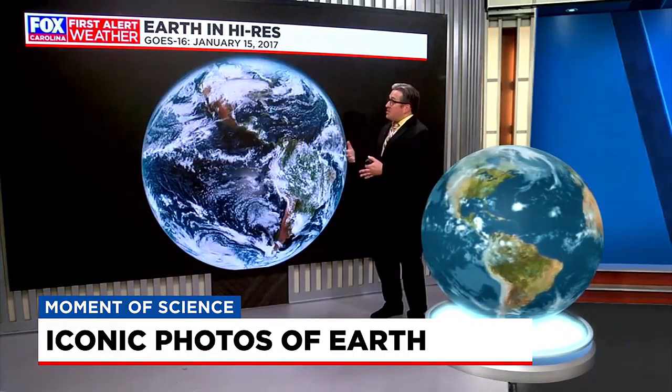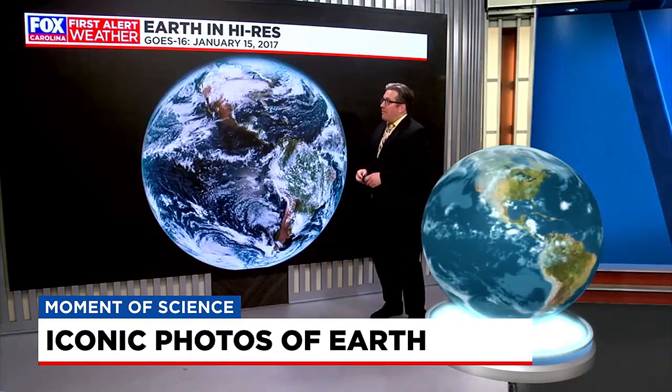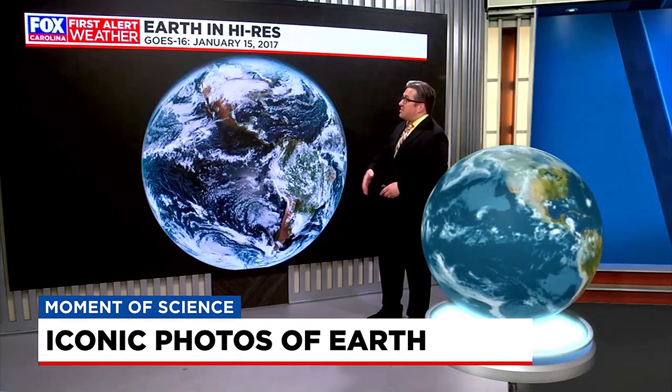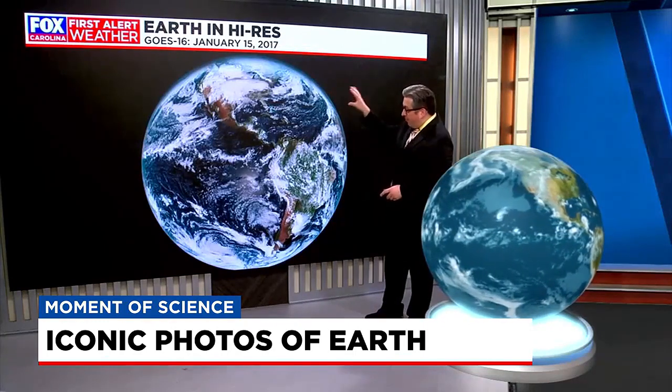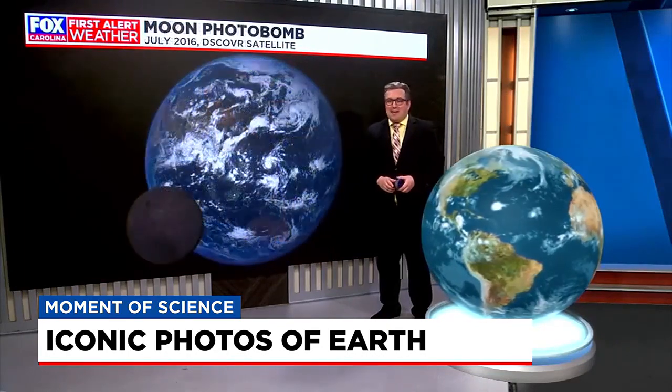Another one, a more recent one — this was the first ever high-resolution satellite image taken of Earth by the GOES-16 satellite, launched in late 2016. It captured this first full-disc image of Earth back on January 15th, 2017.